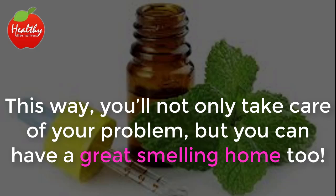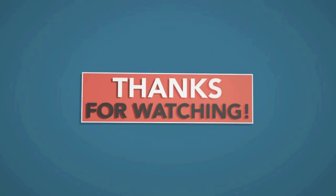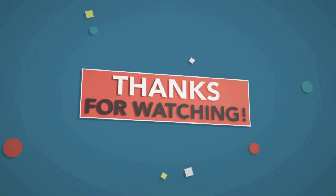This way you'll not only take care of your problem but you can have a great smelling home too. Some people prefer using cinnamon oil or lemon oil — they do the trick too. If you liked the video give it a thumbs up and share it with your friends. For more recipes and tips subscribe to the channel.